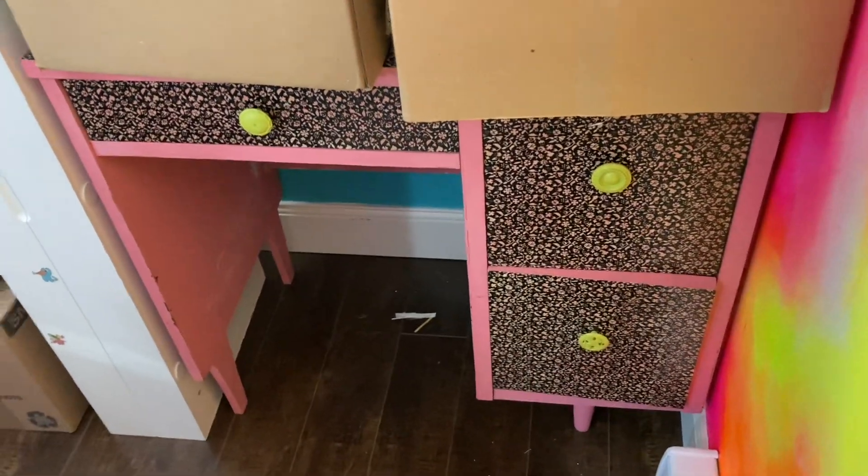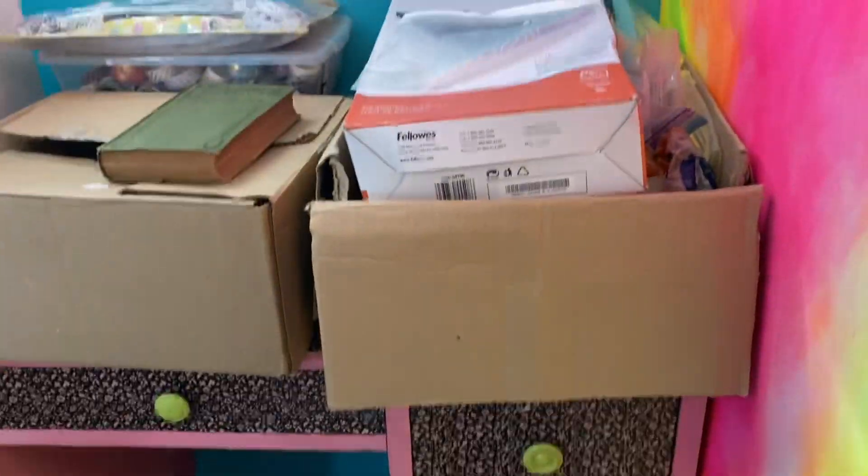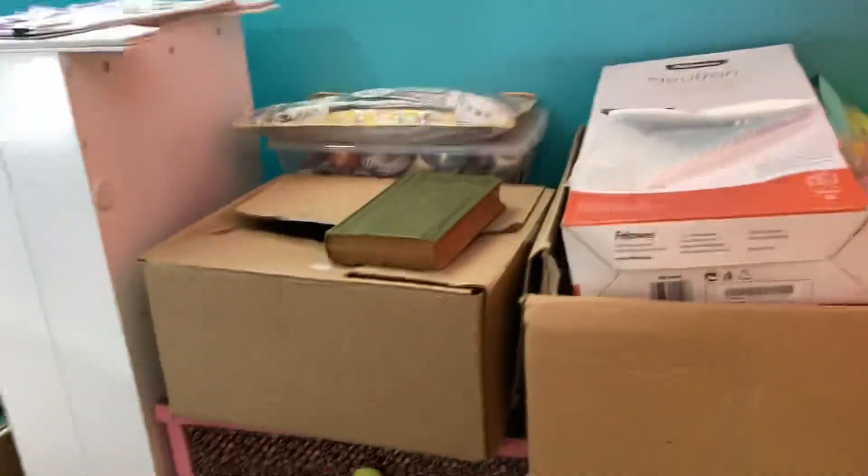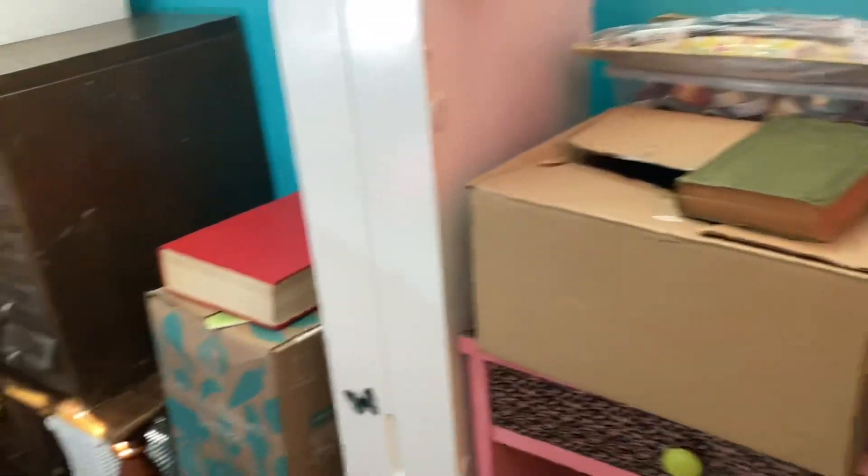We'll start in this corner — we have my neon ball. This is going to be a little sewing desk, not for business sewing but for junk journal sewing and things like that — maybe little mug rugs and stuff. I've just got stuff piled everywhere right now.